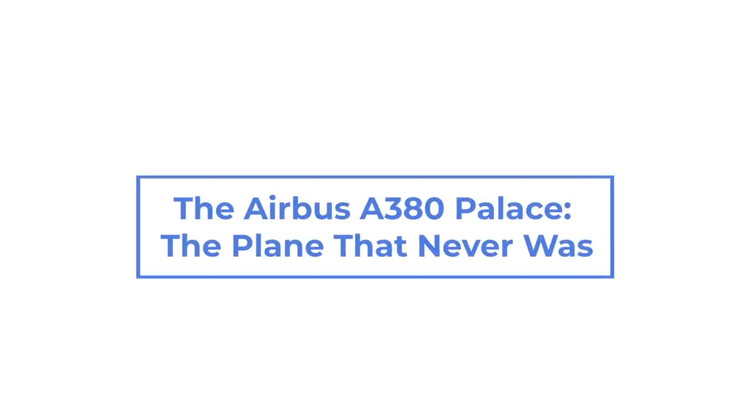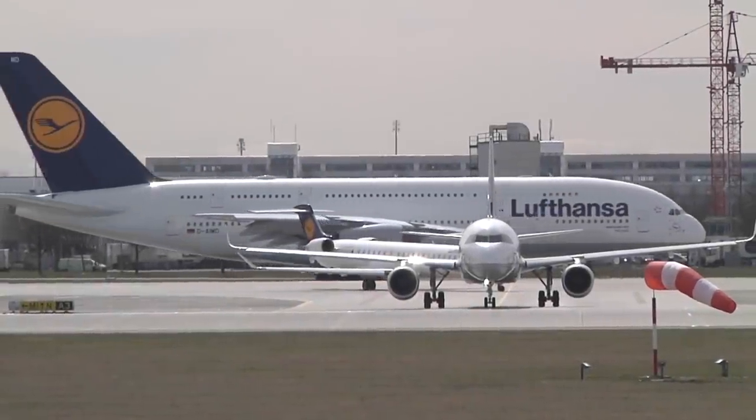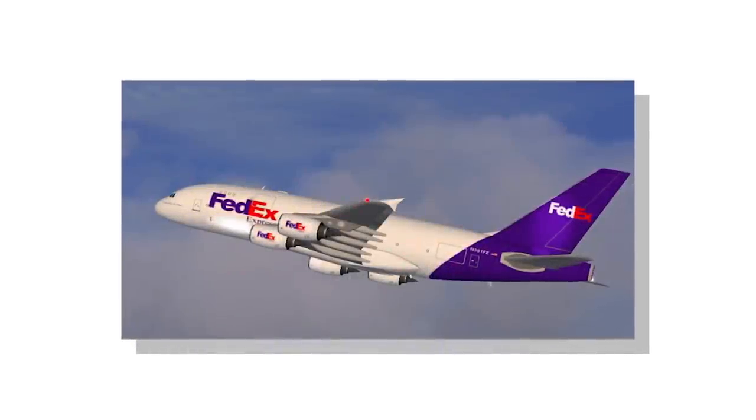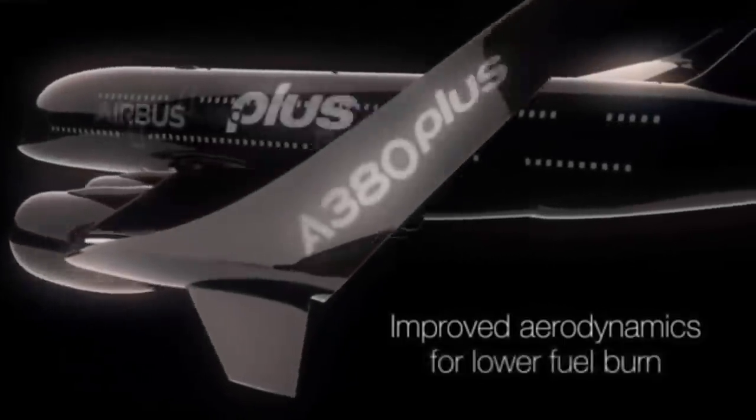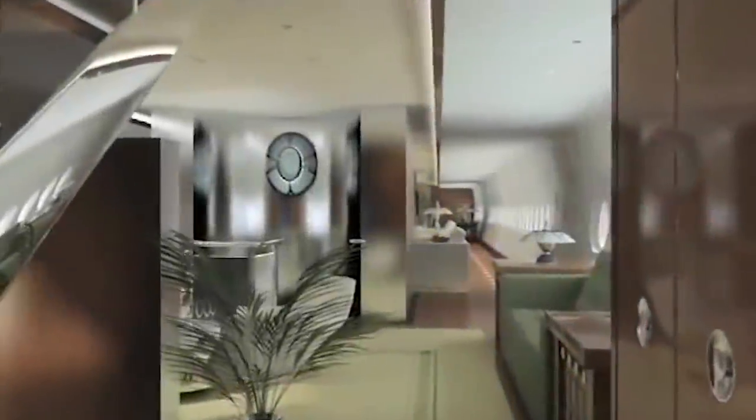The Airbus A380 Palace — the plane that never was. We've covered many different types of the Airbus A380, from the A380 Freighter variant to the A380 Plus or Neo depending on what decade you're in. But we've never talked about the proposed private Airbus A380. Introducing the A380 Flying Palace, literally designed for a king.